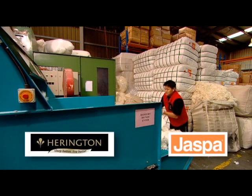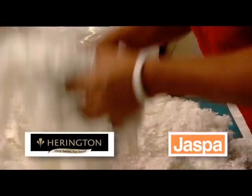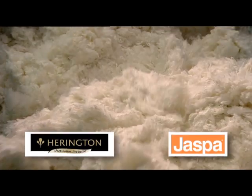Jasper Herrington employs the latest technology, equipment and manufacturing processes focusing on design and quality. The process begins with fibre being loaded into the bale opener.